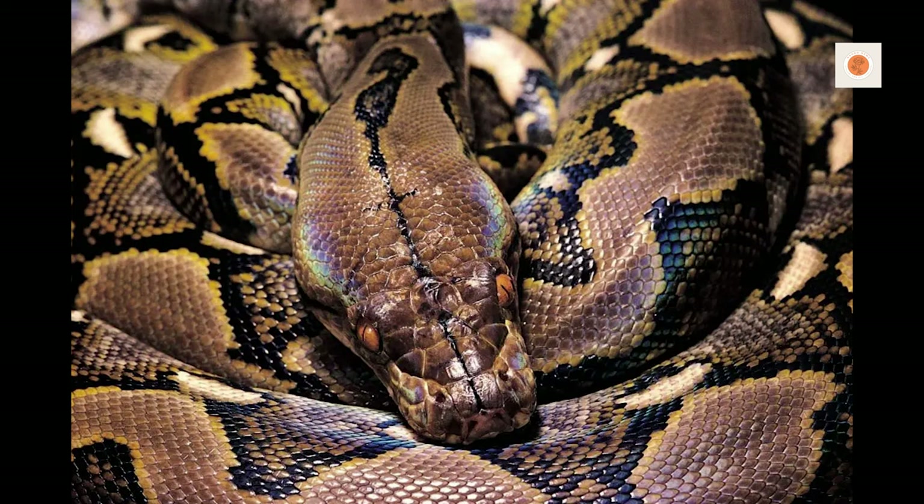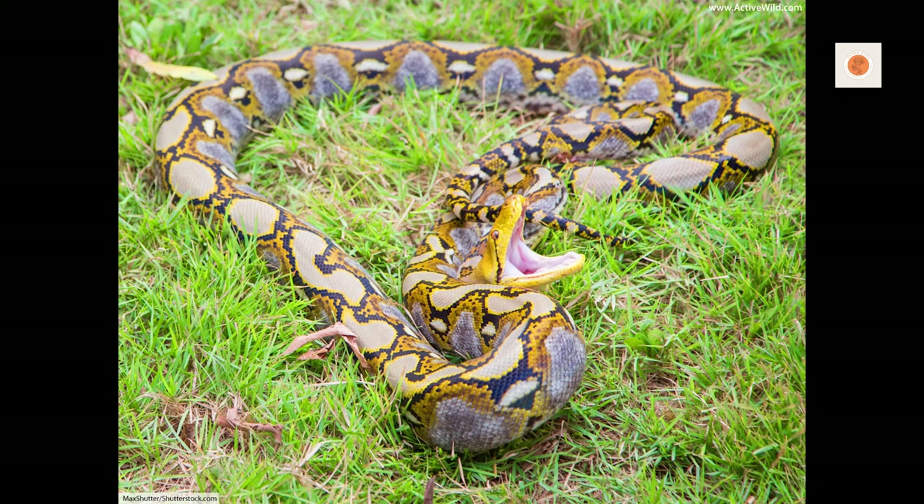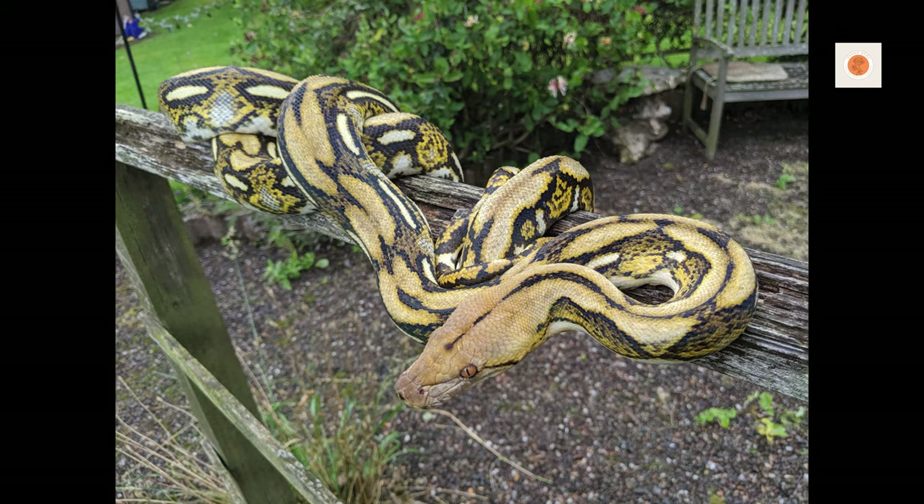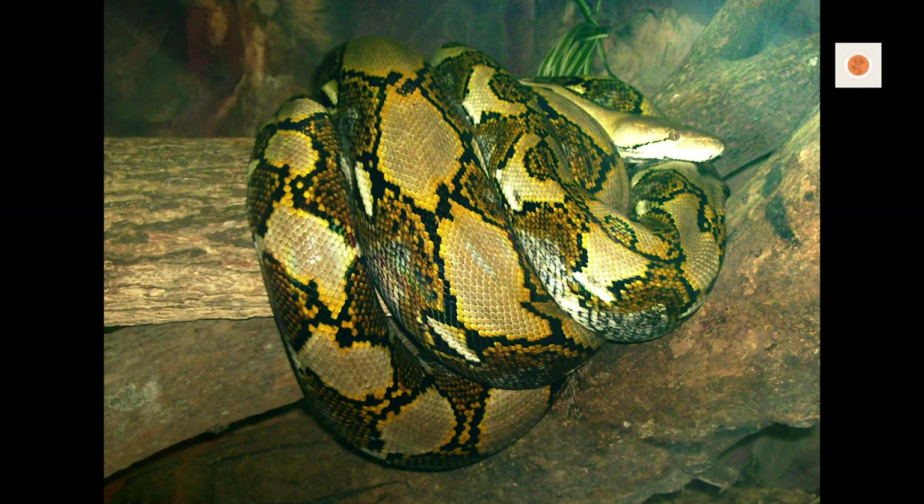As you can see, keeping your python sufficiently nourished with properly sized and nutritionally balanced meals takes diligence. But carefully formulating their diet based on growth stage will keep your snake vigorous and strong. Monitor their health closely and adjust the game plan if issues arise. Proper python feeding requires ongoing fine-tuning.